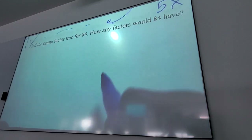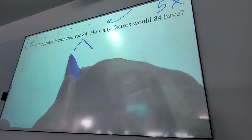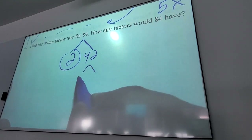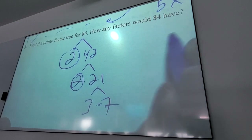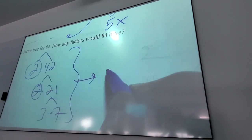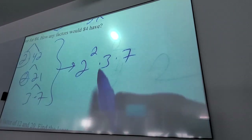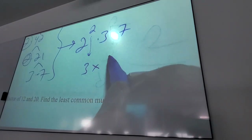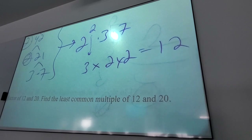What about 84? How did somebody break this up at first? 2 times 42, then 2 times 21, then 3 times 7. So you end up with 2 squared times 3 times 7. Each power, you add 1: 3 times 2 times 2 = 12 factors.